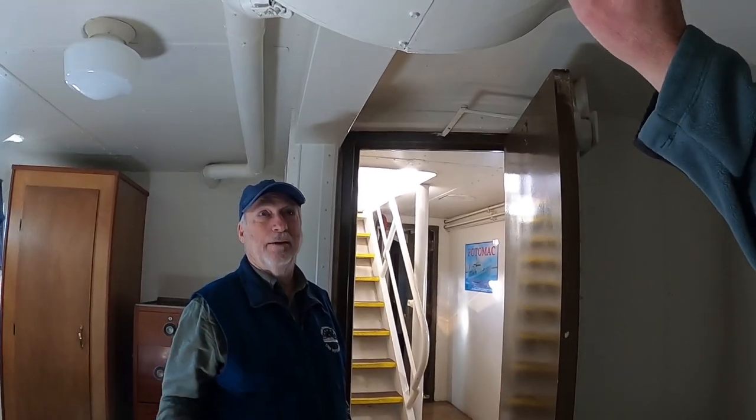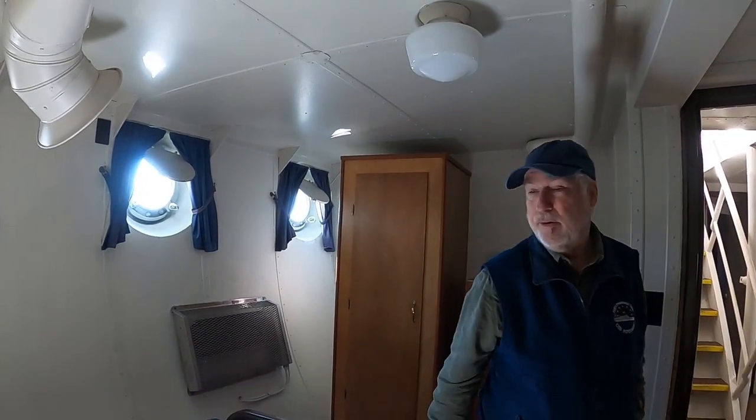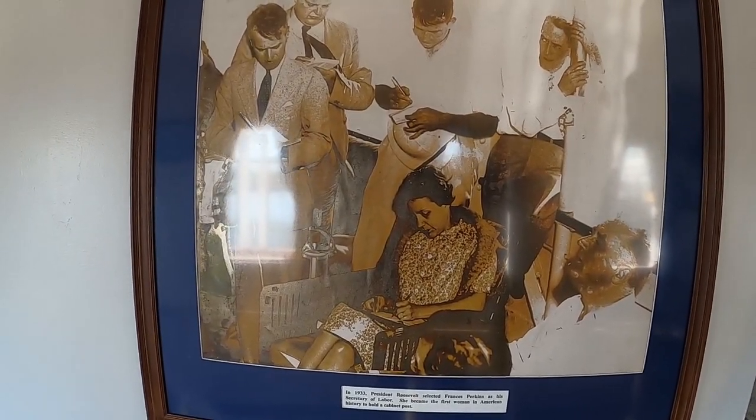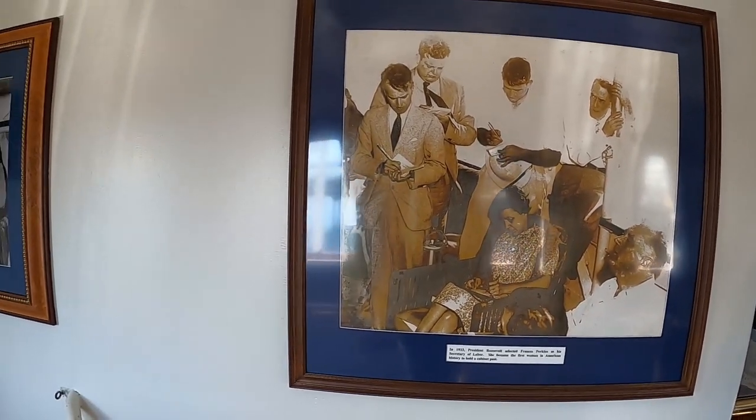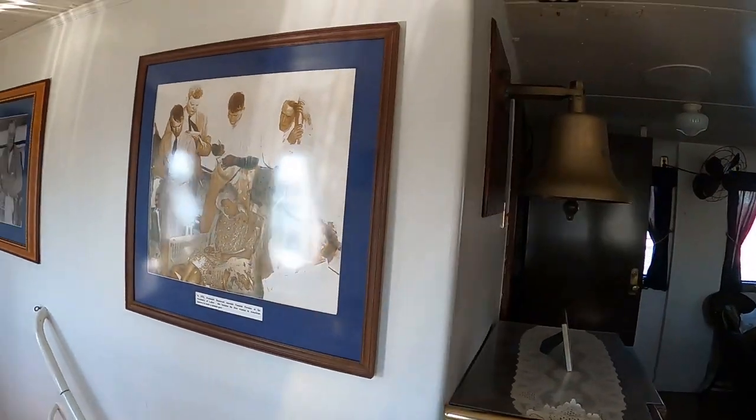Yes, it was an ocean-going vessel. There's air conditioning on board. Some pictures here show all the reporters taking notes, listening to his every word.